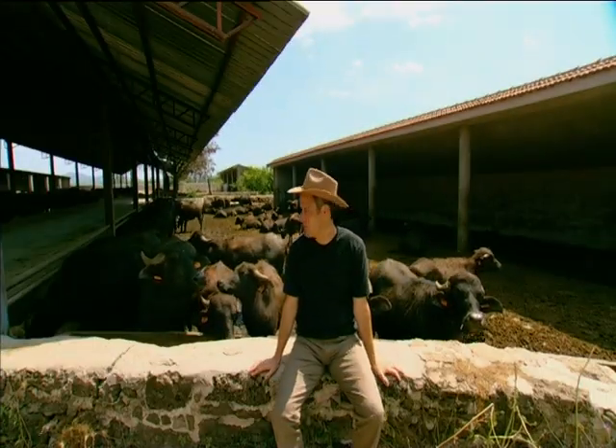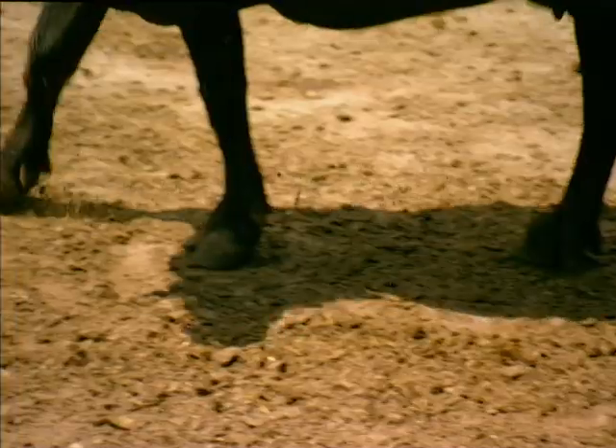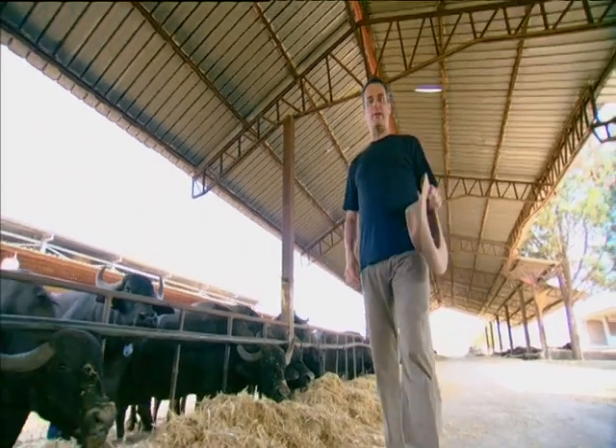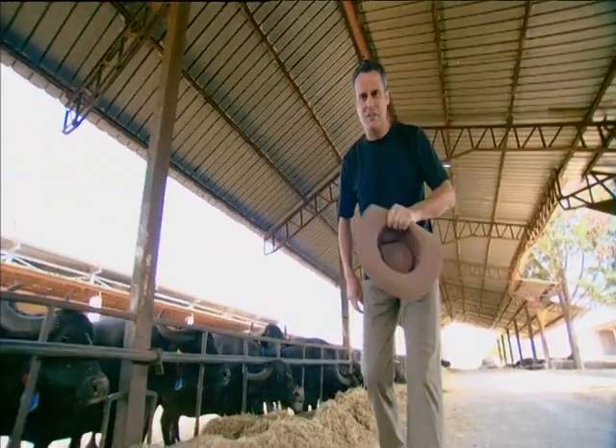Howdy partners. This week a taste of Europe comes from the land of great blue skies, wide open prairies where buffalo still roam free — well, in pens. Forget the Wild West because this week we're in southern Italy where organic buffalo milk becomes an incredible mozzarella cheese.